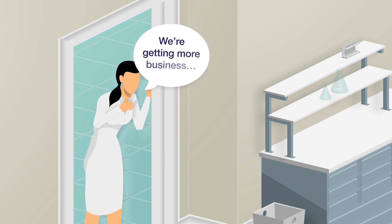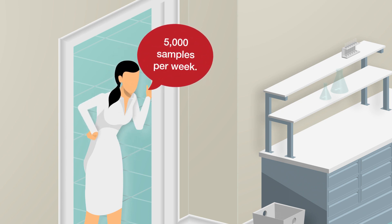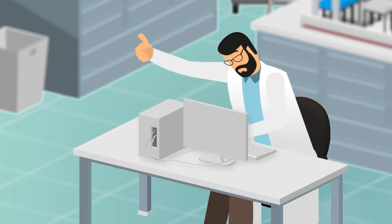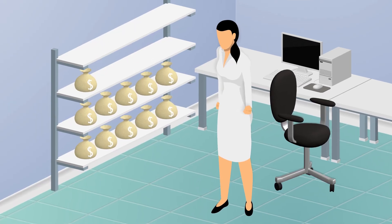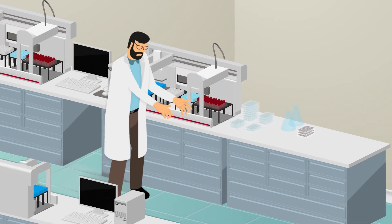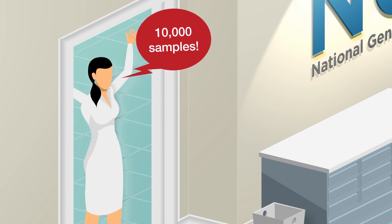Good news again! We're getting more business. Now we need to process 5,000 samples per week. Can we handle it? 10,000 samples.